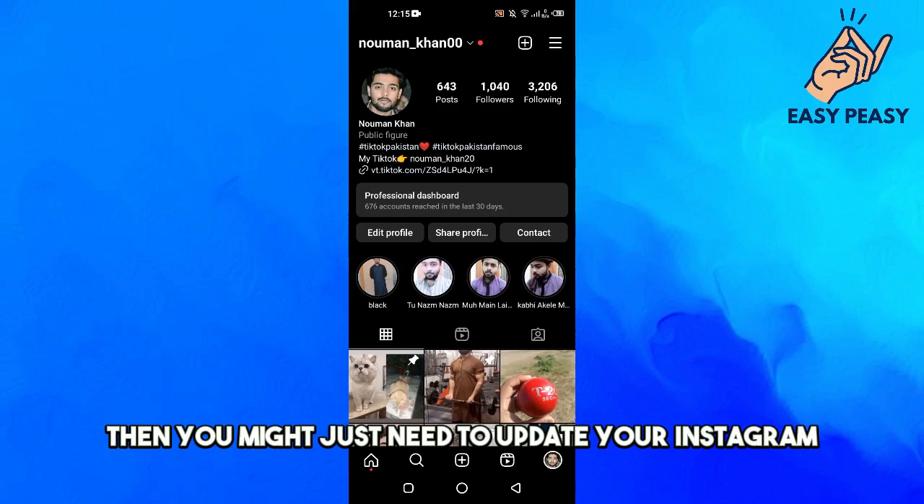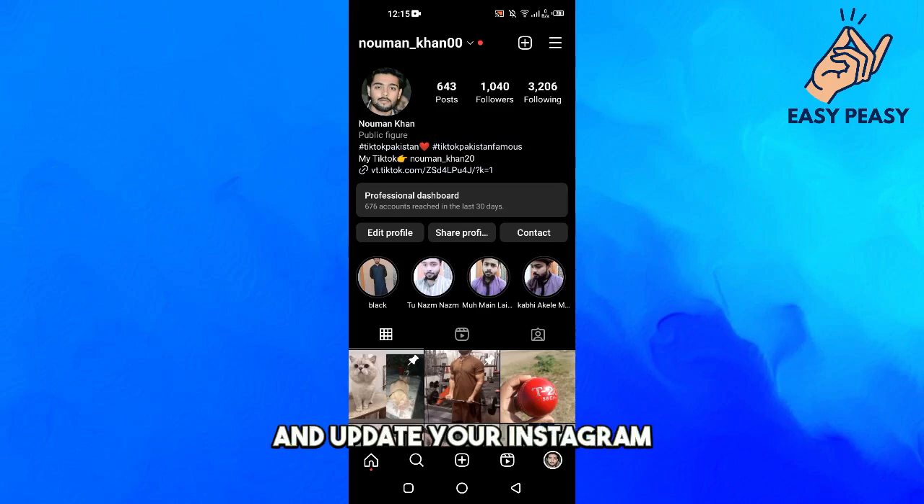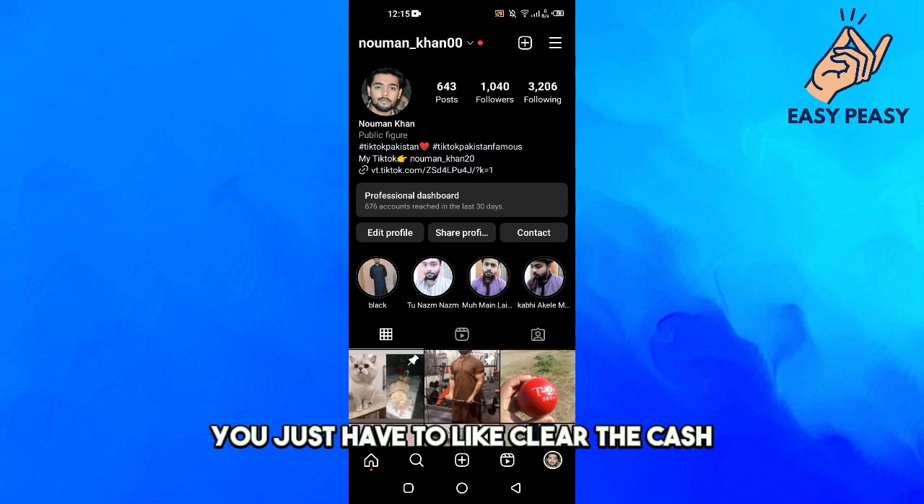If closing and reopening doesn't fix the problem, you might just need to update your Instagram. Go to the Play Store or App Store and update your Instagram.